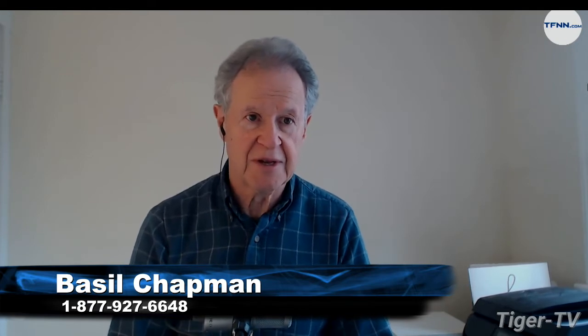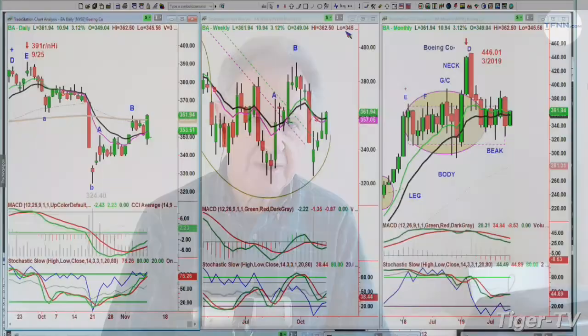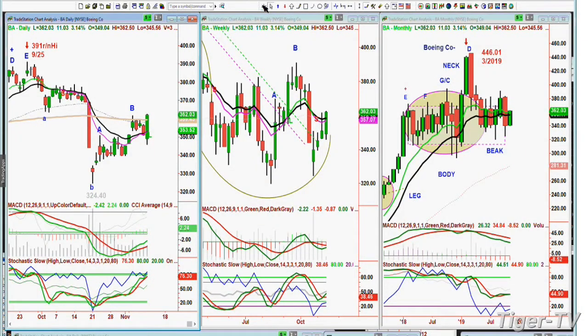I'm Ron Basil Chapman, Tiger Technician Hour on this 11th day of November. And certainly to the vets, our deepest appreciation, obviously. Very special. The Dow's down 35 at 27,646 — it was down over 100 points earlier. And then Boeing came out and said by mid-December they should be getting certification, or at least start the certification process.